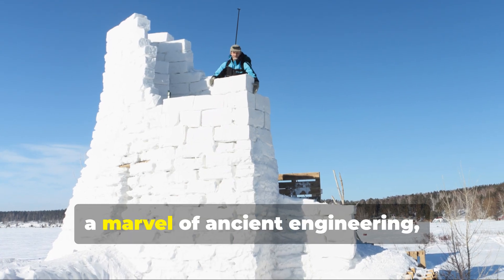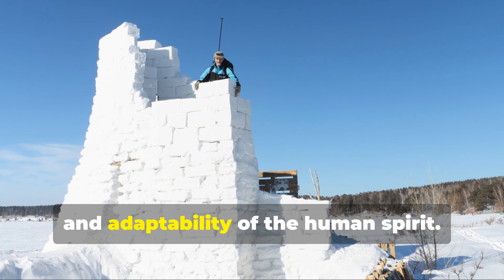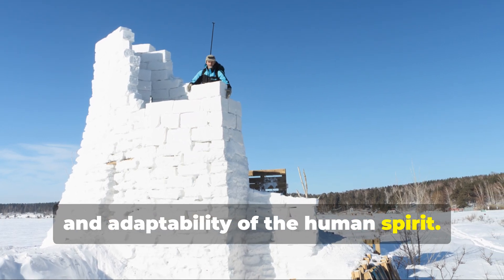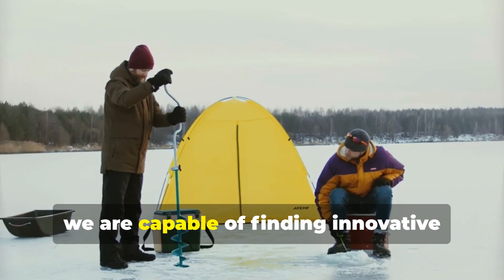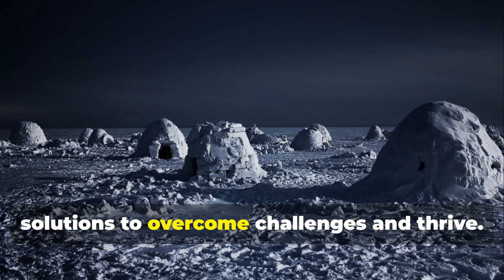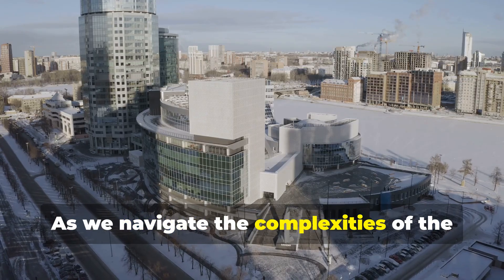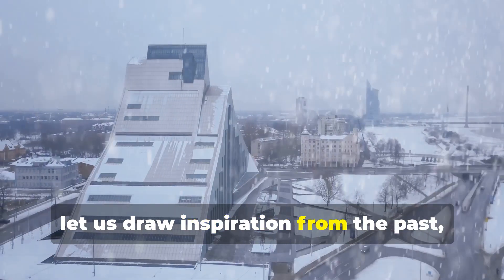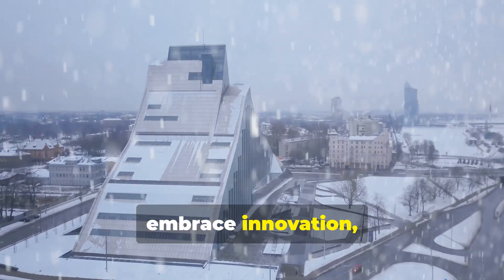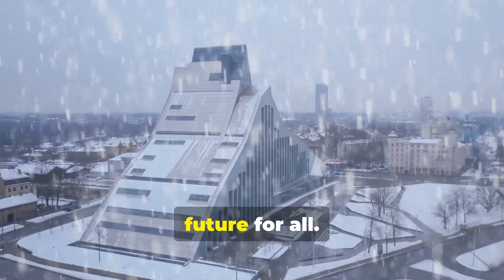The igloo, a marvel of ancient engineering, stands as a testament to the ingenuity and adaptability of the human spirit. It is a reminder that even in the face of adversity, we are capable of finding innovative solutions to overcome challenges and thrive. As we navigate the complexities of the 21st century, let us draw inspiration from the past, embrace innovation, and work together to create a sustainable future for all.